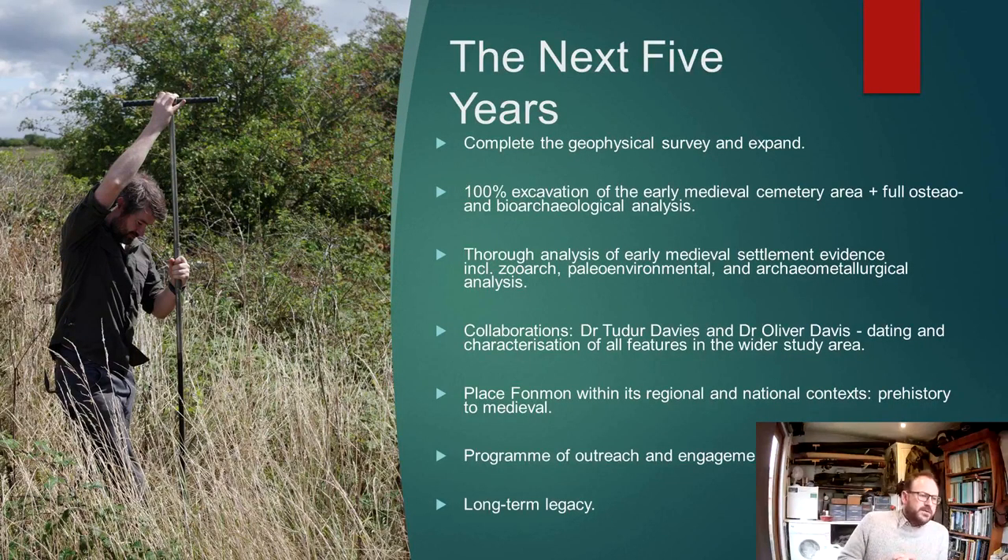So what are we going to do going forwards? It's clear that there's great research potential here. The first main objective for this summer will be to complete the geophysical survey and indeed expand it. Over the next two years, we'll be aiming for 100% excavation of the early medieval cemetery, to be followed by full osteo and bioarchaeological analysis.